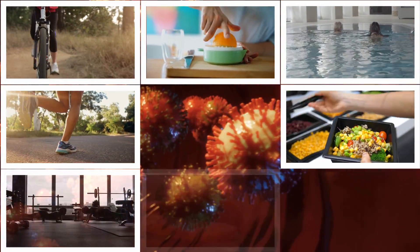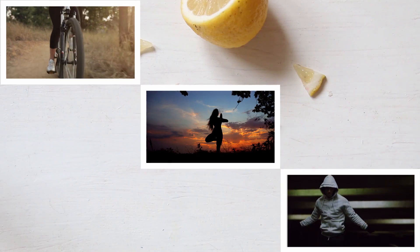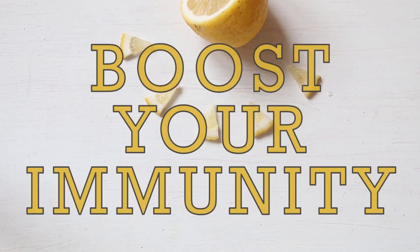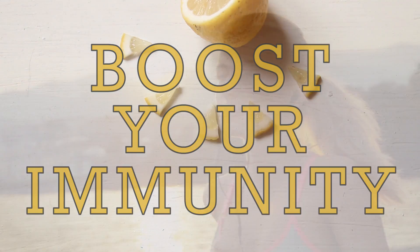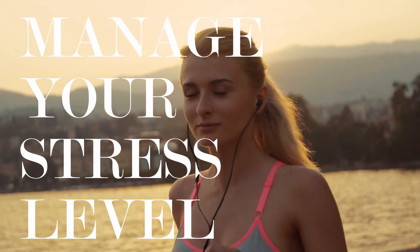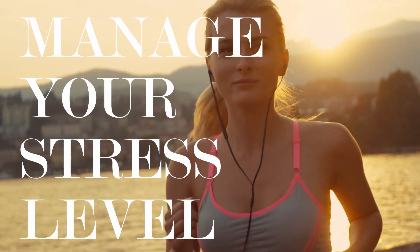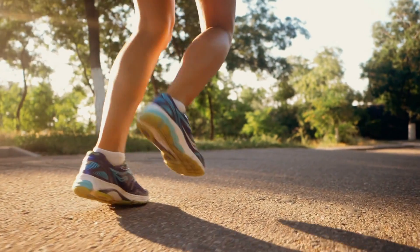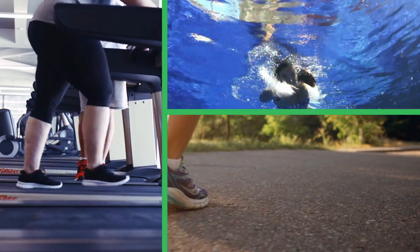In today's video, I'm going to suggest eating habits and healthy habits that will help you boost your immune system. First things first: how to manage your stress level. You can manage your stress level by exercising regularly — go for jogging, walking, swimming, or biking.